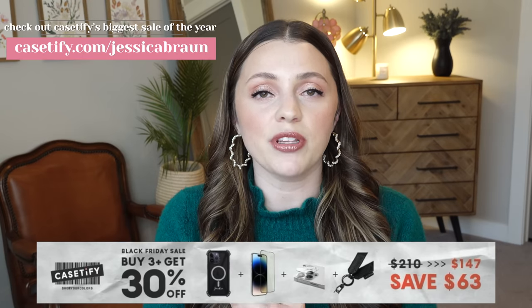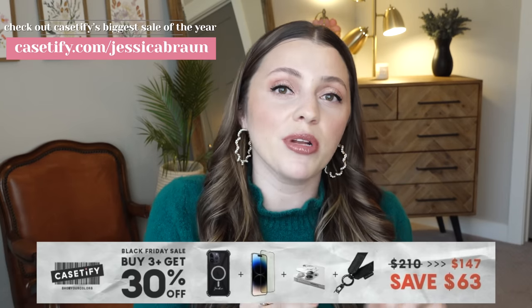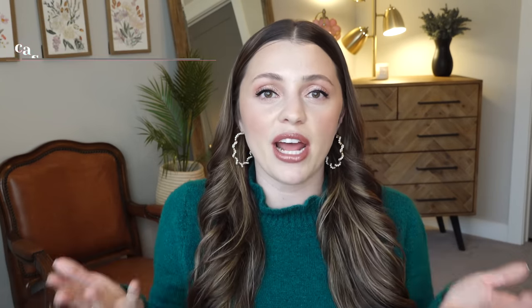You will be overwhelmed in the best way when you go to Casetify and start scrolling through all of the different options. If you're into something, you will be able to find a case that represents that. So if you want to shop Casetify's biggest sale of the year, go to casetify.com/JessicaBraun — I'll have that link right at the top of the description box. Thank you again to Casetify for sponsoring this portion of the video.